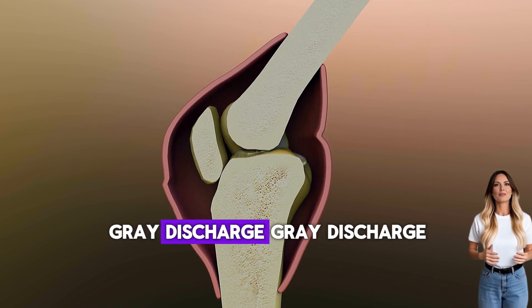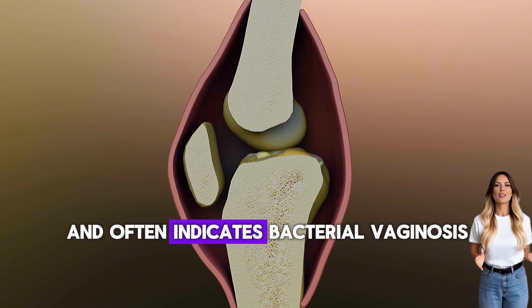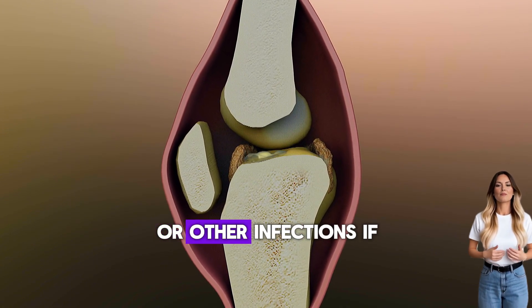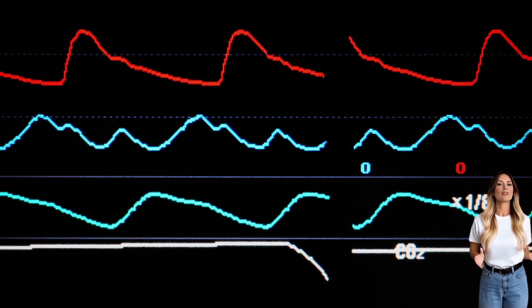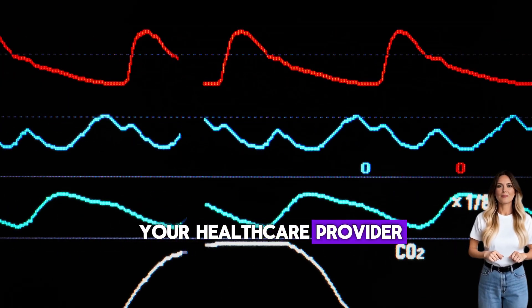Gray discharge is concerning and often indicates bacterial vaginosis or other infections. If you notice gray discharge, especially with a fishy odor, schedule an appointment with your health care provider promptly.